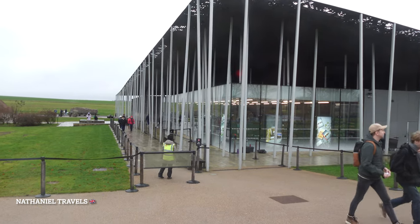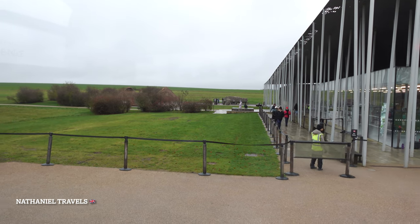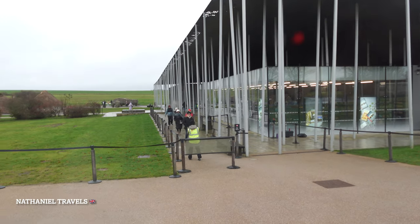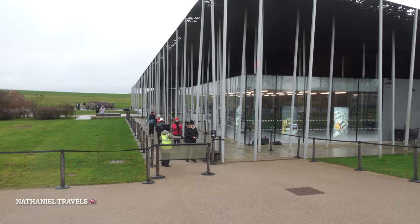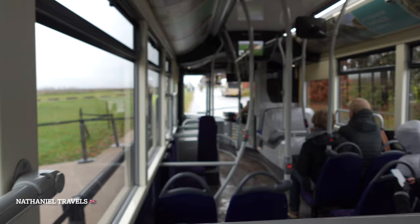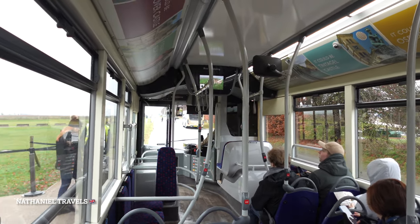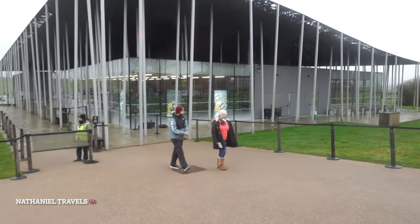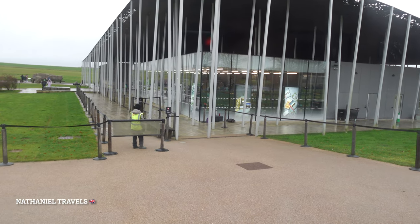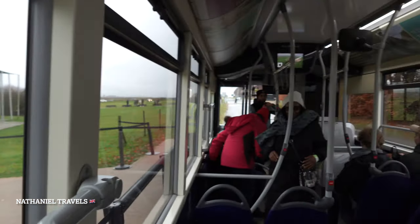Alright guys, now we are going to Stonehenge. This is the visitor information center — there is an exhibit inside. We didn't film videos of the exhibit as we weren't sure if it was allowed. But now, after the exhibition, you can take the shuttle going to Stonehenge. This is the free shuttle. The tourists are coming inside — in a few minutes it will depart. We are going to Stonehenge! Let's see how many minutes it takes to get there.